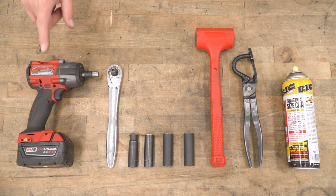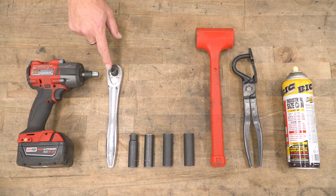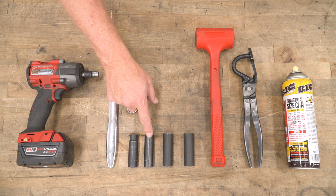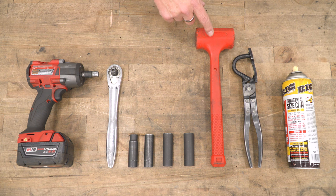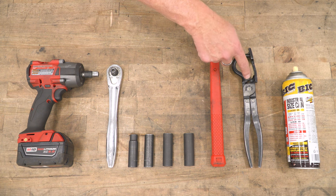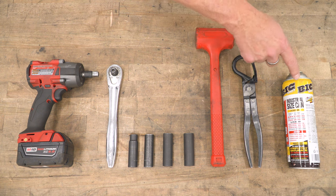The tools you'll need for this project are an impact gun, a ratchet, a 13, 15, 16, and 17 millimeter socket, possibly a dead blow hammer, an exhaust hanger removal tool, and some spray lube.